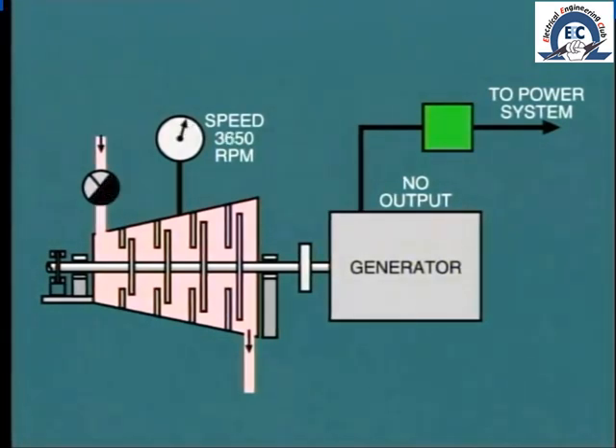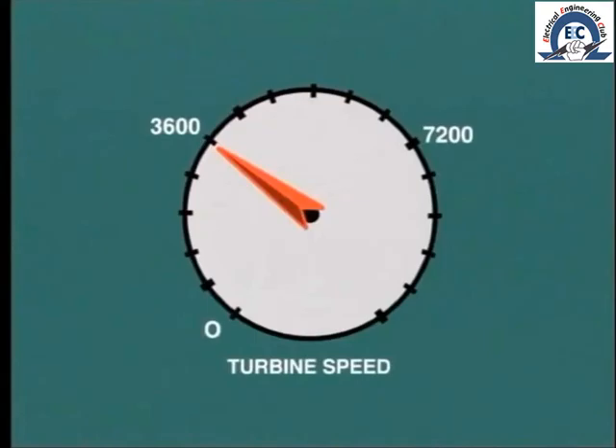However, imagine what would happen if the governor failed to act properly, or the power piston seized, or some other defect prevented movement of the control valves. In this case steam flow to the turbine would continue, with the result that the speed would rapidly rise to two or three times normal.